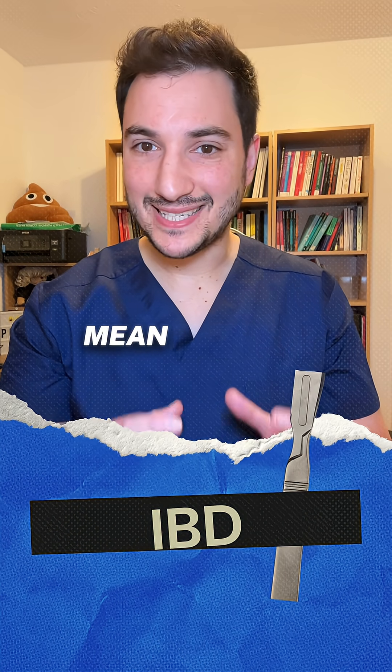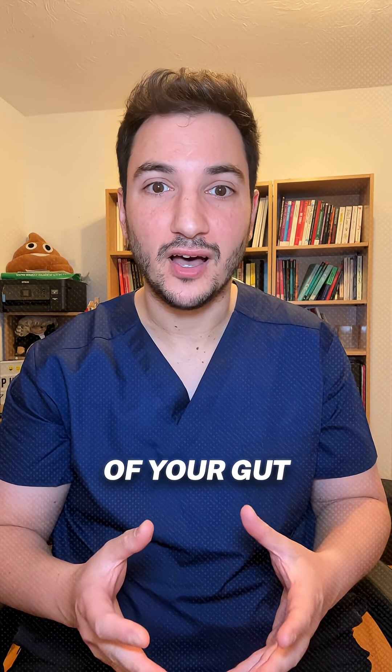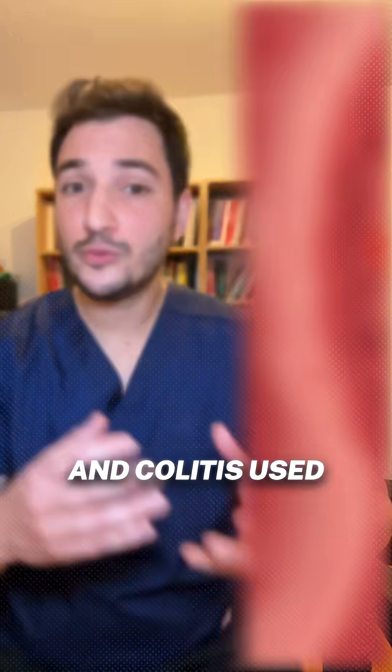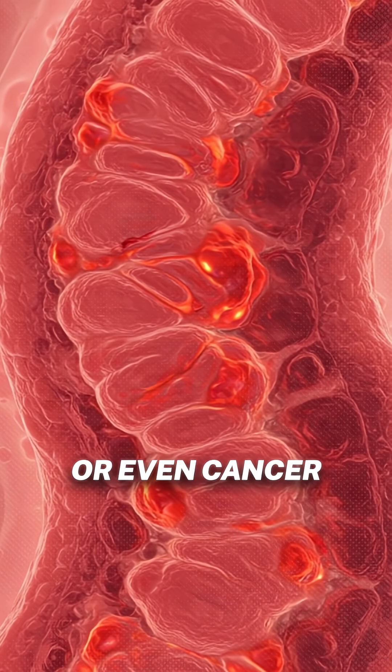Surgery for IBD doesn't just mean snipping out a problem spot — sometimes it's about carefully removing and reconnecting whole sections of your gut. Bowel resection is a major surgical option for Crohn's and colitis, used when medical treatments can't control inflammation, or when complications like strictures, blockages, or even cancer show up.